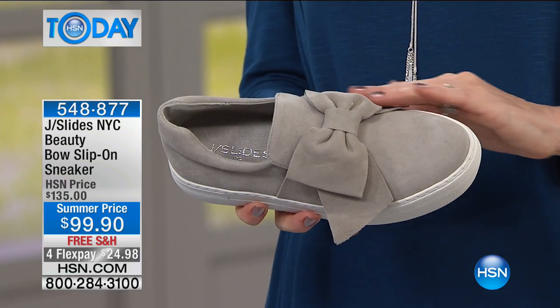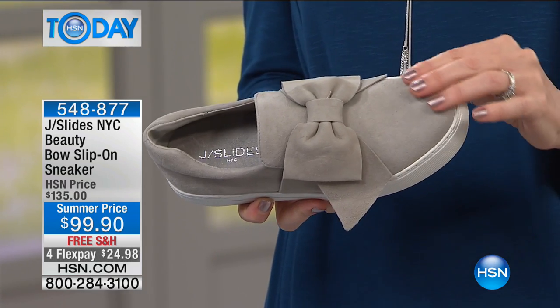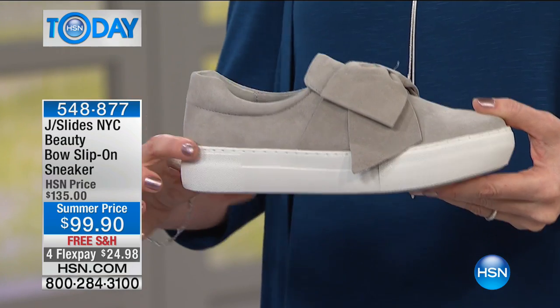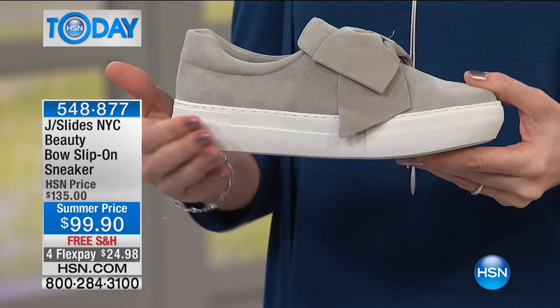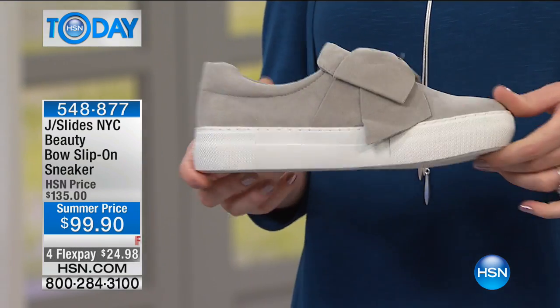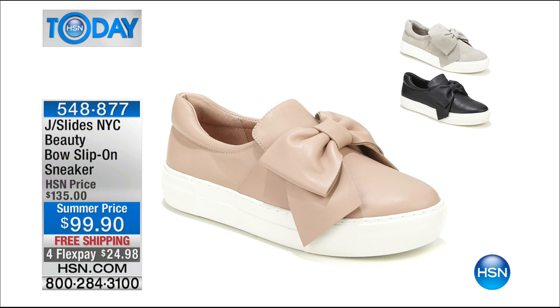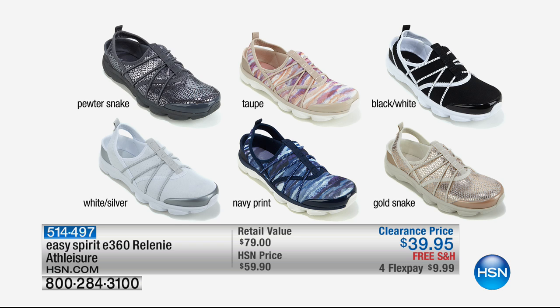Look at that incredible butter soft suede. The fabrications from J Slides are absolutely luxurious. You get that great platform heel and kind of that classic surfer slide shape we used to wear — now you're wearing it as a beautiful elegant shoe. That's coming up a little bit later at $24.98, but with only about 200 in all colors and sizes, please don't let that one pass you by.